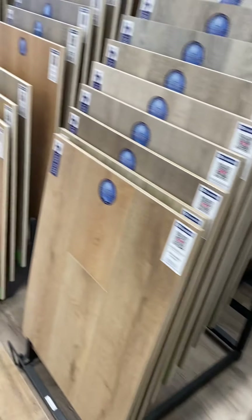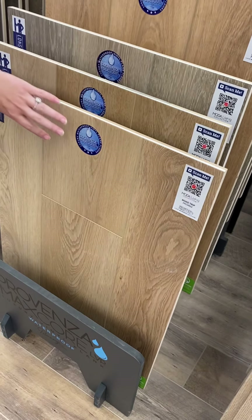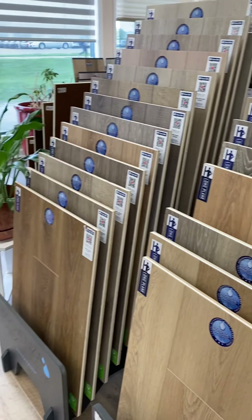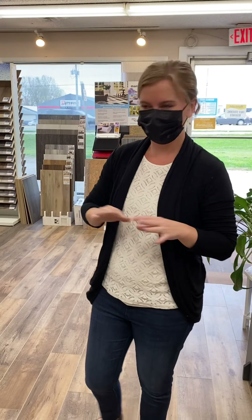We're seeing a lot of the natural white oak — kind of that Scandinavian, European classic, really crisp and clean. We're also seeing a trend towards the warmer colors. We're getting away from those really cool grays, the blue grays. People are wanting to bring in that warmth now that they've been stuck at home for a year — they want to feel comfortable, cozy, all those things.